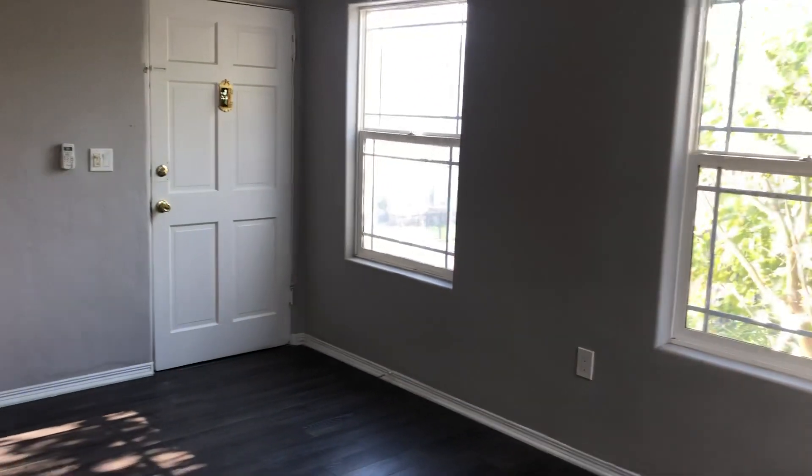We'll take you back and show you the dining room one more time and the living room. It's easy to show — a really good lease right now.